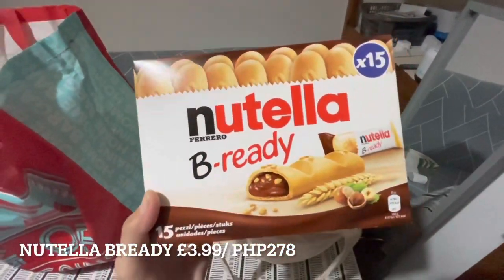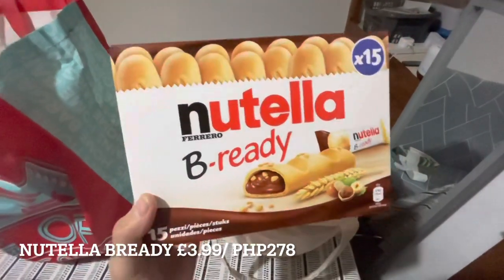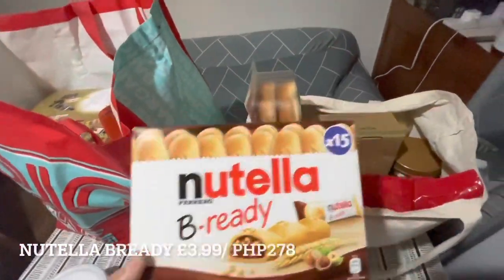Next is Nutella Bready. I haven't tried it yet, but apparently it's delicious — people bring it to work. I'm going to try bringing it to work as well.